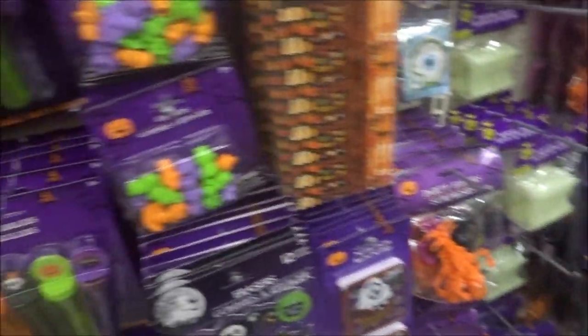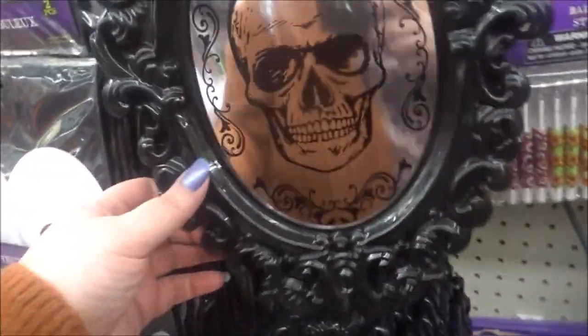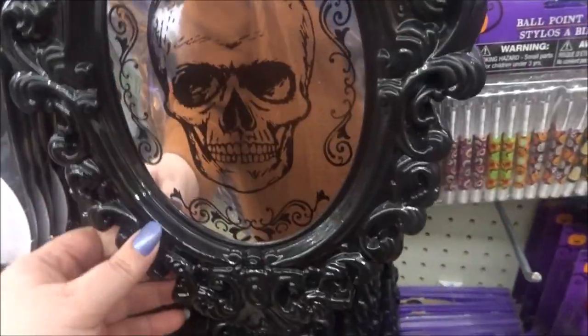Shopping in the Dollar Tree. Look at all the Halloween stuff — they got lots. That's cute. Got my cardigan on.